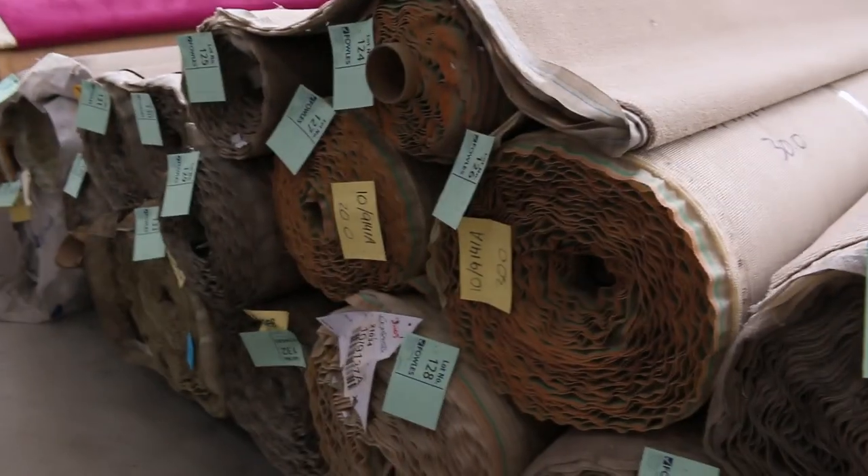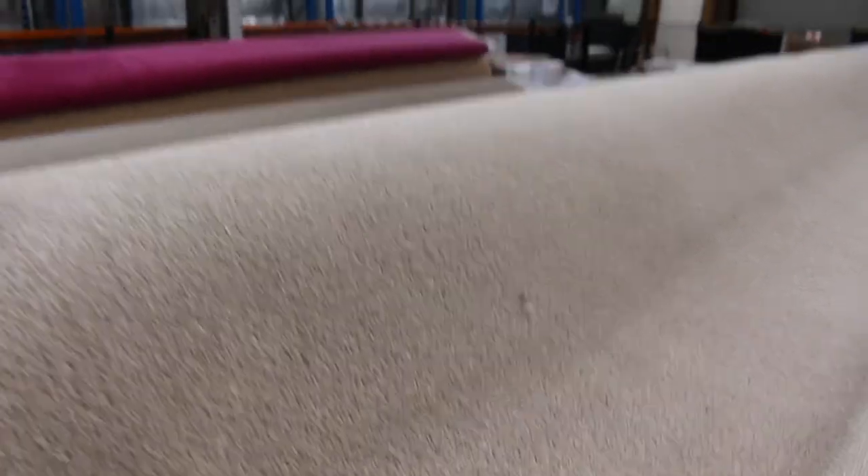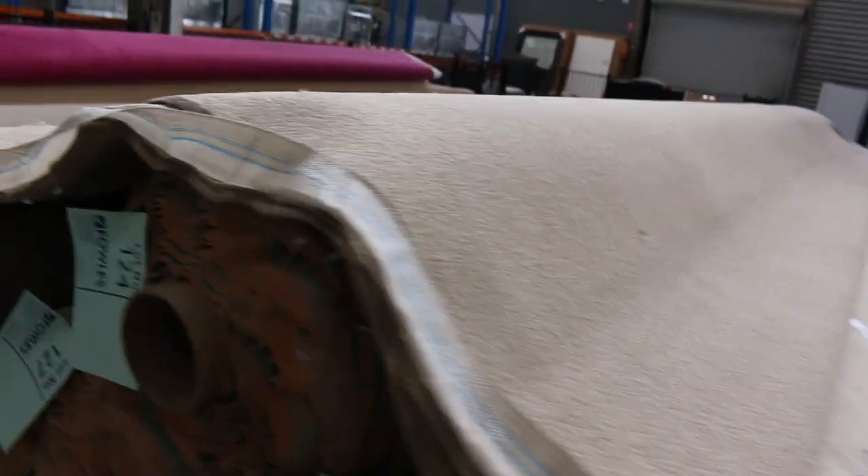This one here is called Compass — various roll sizes, lot numbers 124 through to about 128. The catalogue will tell you how many rolls we've got of this and how big each of the rolls are. You can sort of add them together or you can buy them individually — you get that choice.